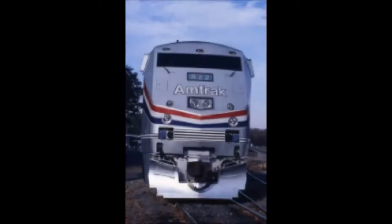Both the Genesis locomotives in Heritage Phase 3 have the extra black on the top, which was only used on F-40s. Originally, they were all gray, with a red, white, and blue stripe.